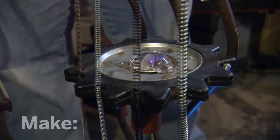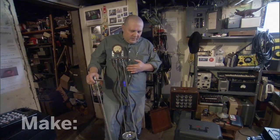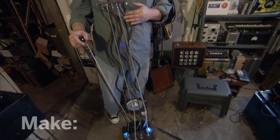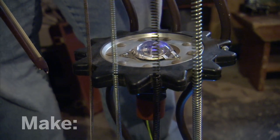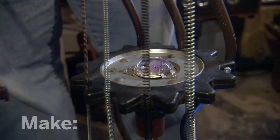I call this a spring bass. The frame is a lamp. The bridge is a gear out of a snowmobile drive track. Three of the strings are curtain rod springs and the fourth string is off of a piano.